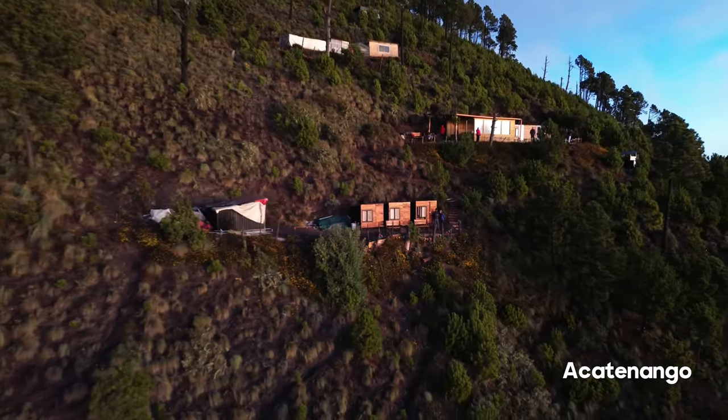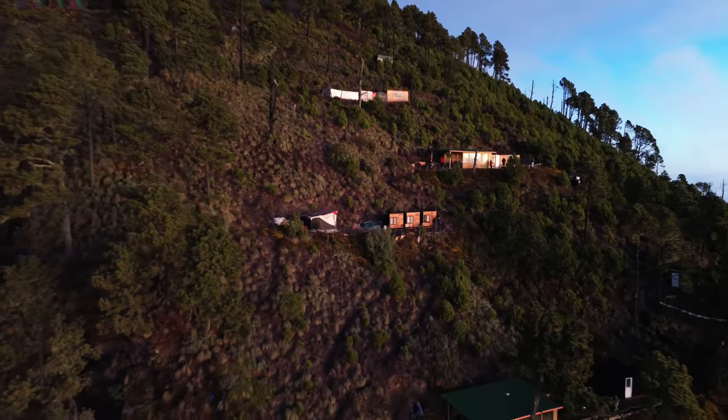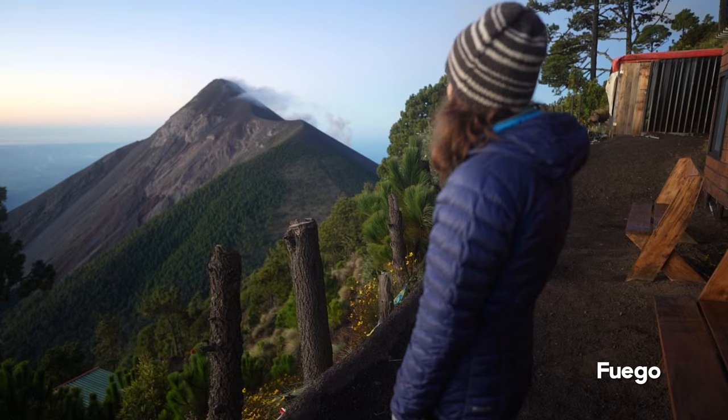It is 6:50 and we are heading to start our hike to Volcan Acatenango, which is a dormant volcano here in Antigua, Guatemala. And then we're going to go watch some lava spewing from an active volcano called Fuego right next to it. Fuego means fire — which is an apt name for an active volcano.